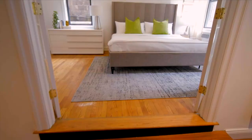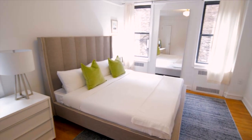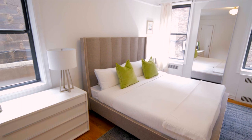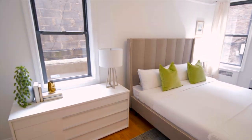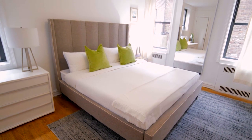So beyond the custom French doors, you're going to find a large and spacious master bedroom. The bedroom is large enough for a king-sized bed and a desk if you're going to be working from home. It also has three windows, giving you a double exposure. It's bright, it's sunny, it's airy, and to top it off, you're going to get double closets as well.